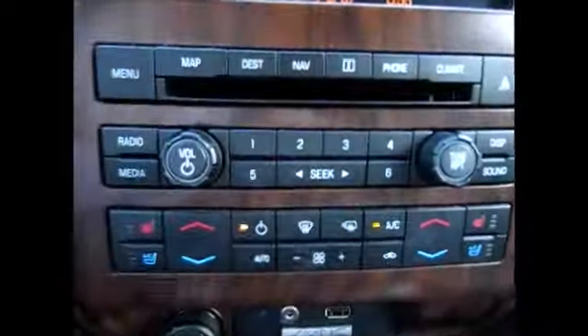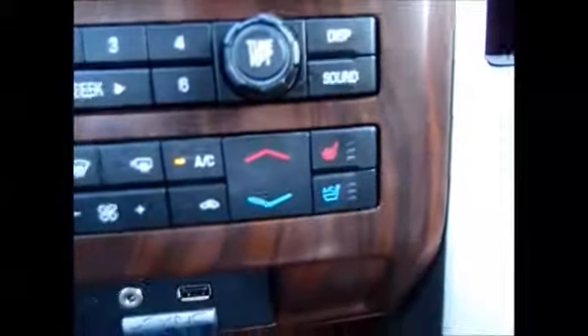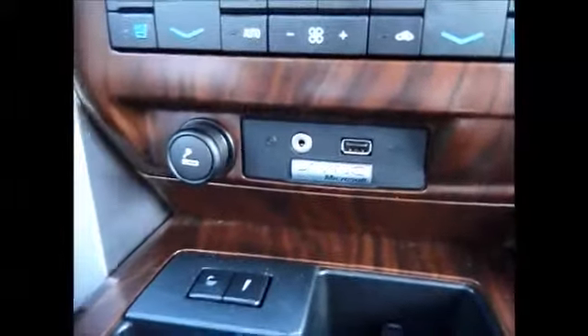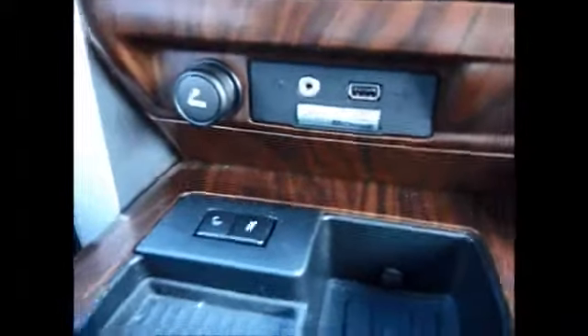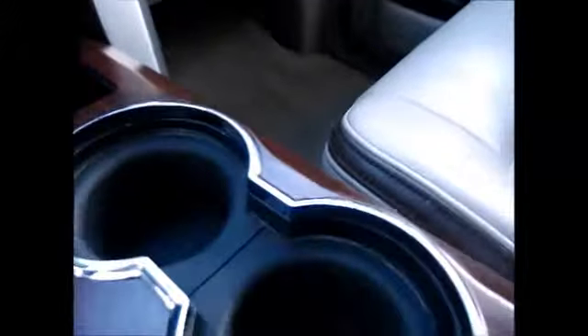We also have the dual AC and heated and cooled seats for both driver and passenger. Auxiliary line input and USB. Now take close attention to this — this is the ambient lighting. At night it will turn red, green, blue, purple, whatever you like. Underneath your floorboards, your door handles, in your cup holders — different things like that. It's just an easy way for you to be able to see at night.